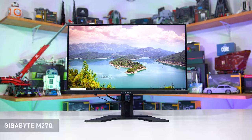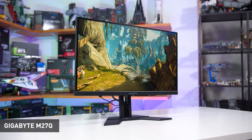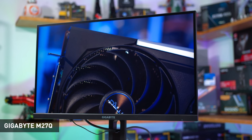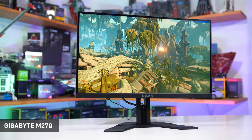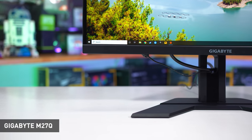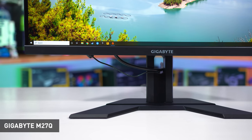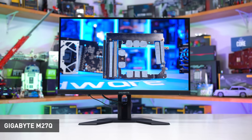My go-to choice at the moment is the Gigabyte M27Q, currently available at an insane price of below $300 US. It offers decent mid-range response time performance, a generous 170Hz refresh rate, a wide color gamut with an sRGB mode, great ergonomics thanks to a height-adjustable stand, fantastic viewing angles, a solid contrast ratio for an IPS, plus neat features like a KVM switch. It delivers a really astonishing mix of gaming performance and color quality at this price point, and has come down $80 since I first reviewed it a year ago.